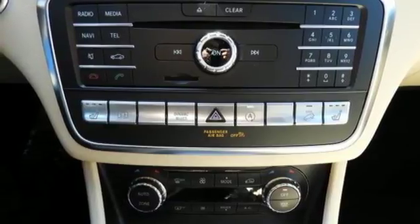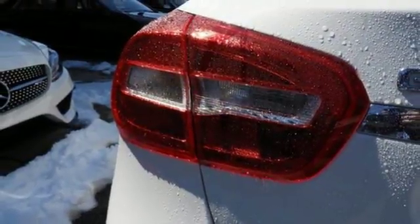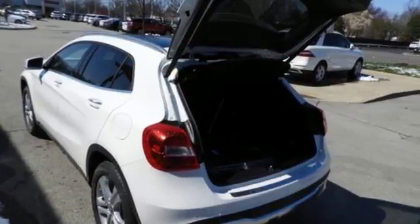USB audio port and Bluetooth. It all comes together with the power of a 2.0-liter turbo engine, 7-speed DCT dual-clutch automatic transmission, dynamic select and eco-start-stop.